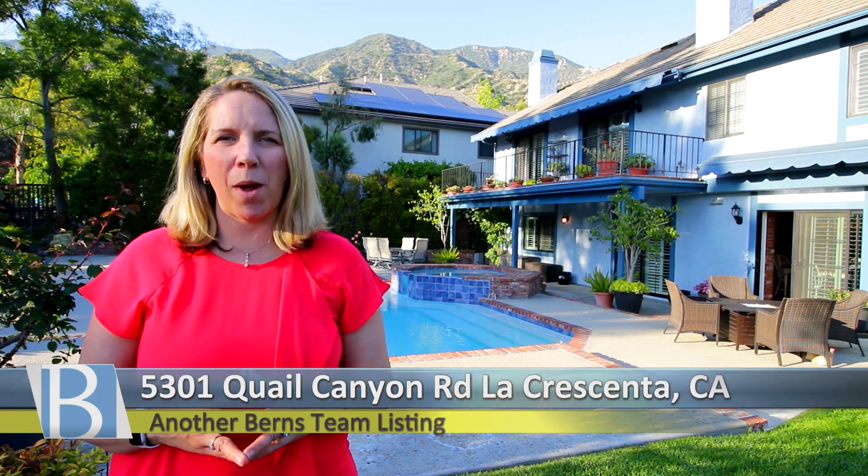Welcome to another Burns team listing. I'm Laura Burns and on behalf of the whole Burns team at Keller Williams, Jason and myself included, we are so excited to welcome you to La Crescenta and our latest luxury listing here. Welcome to 5301 Quail Canyon. Come on in and let's take a tour.